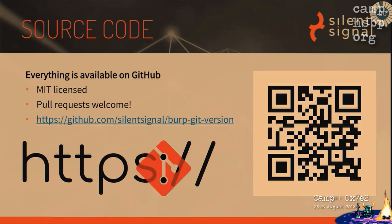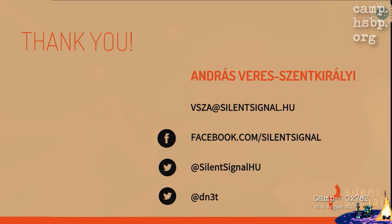Everything is up on GitHub. The license is MIT because I'm not good at licenses, and pull requests are welcome. I made a logo — the orange Git logo superimposed on HTTPS — but you can make a better one. You can grab the source code and do whatever you want with it. I'd be really grateful for pull requests or feedback about what works and what doesn't. That was it — thank you for your attention.